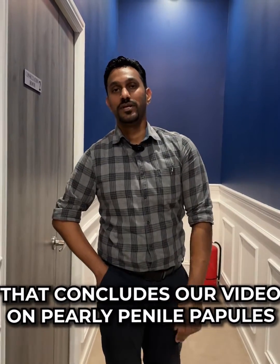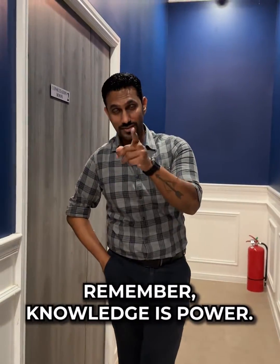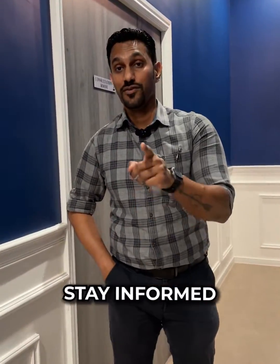So that concludes our video on Pearly Penile Papules. Remember, knowledge is power. So stay informed, stay healthy.